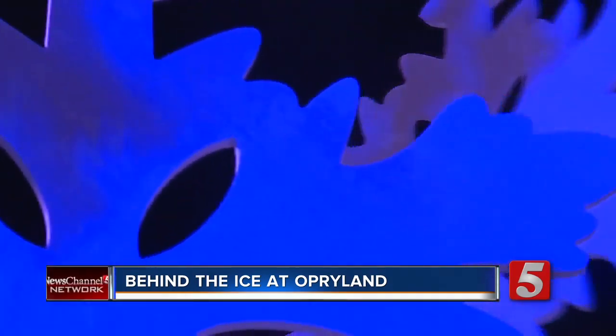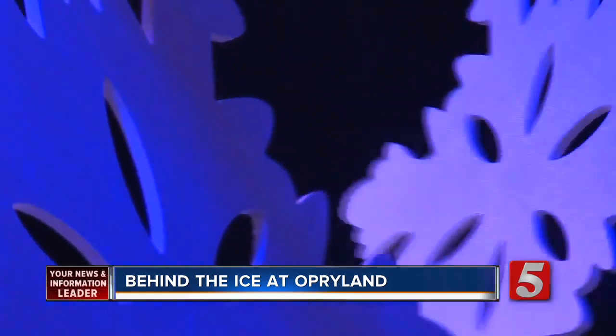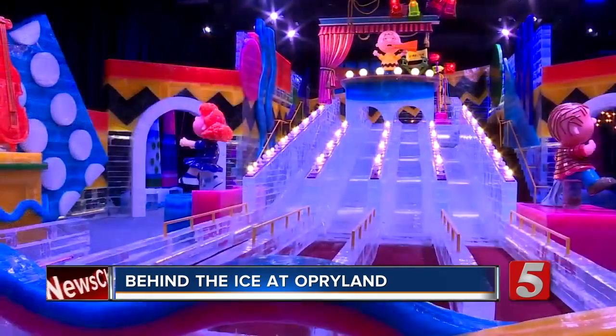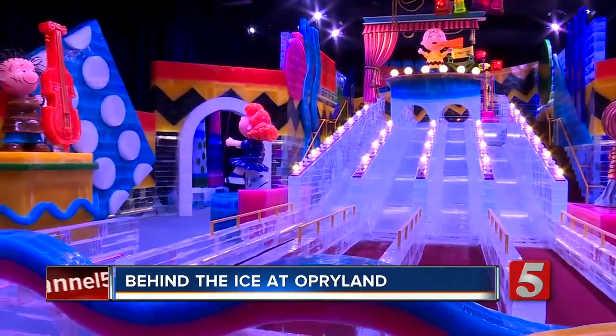He's now excited to open the exhibit to the public and slide into the holiday season. Very, very happy to see that we finally made it and made it very beautiful and everybody loves that. He's very proud of himself. Ice featuring A Charlie Brown Christmas opens to the public tomorrow. We've got more details about tickets on our website, newschannel5.com.